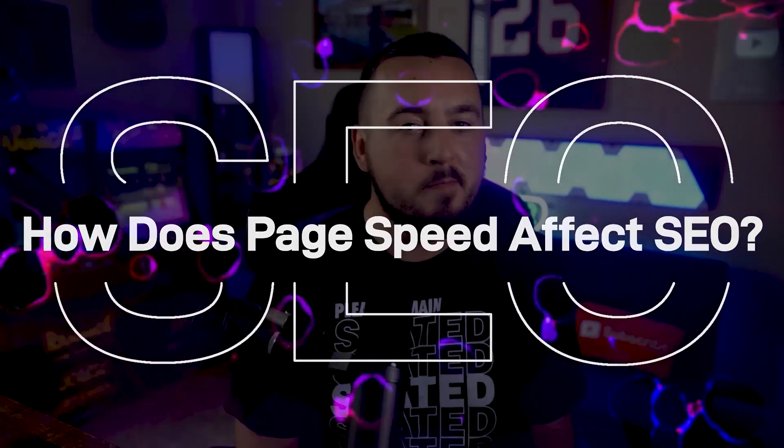Is PageSpeed score an actual ranking factor? Well, PageSpeed affects your SEO a lot. But this data suggests that PageSpeed might not be some sort of SEO magic bullet.